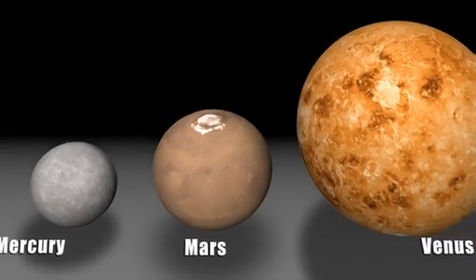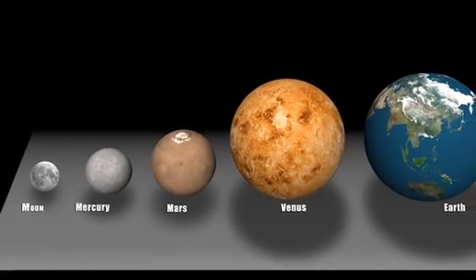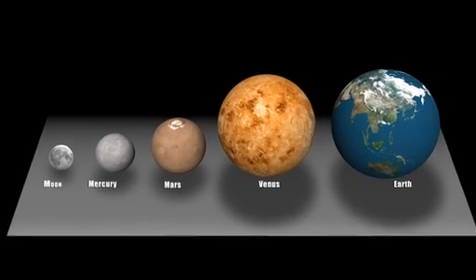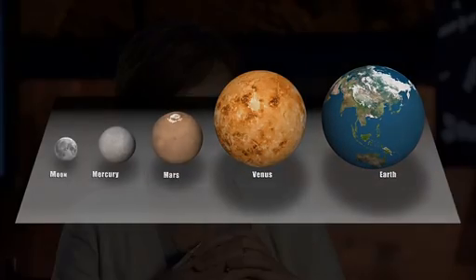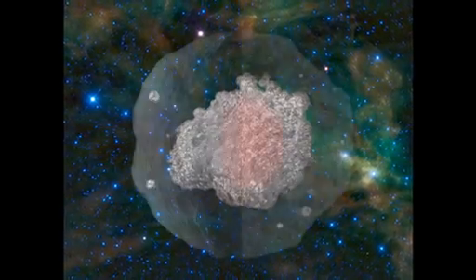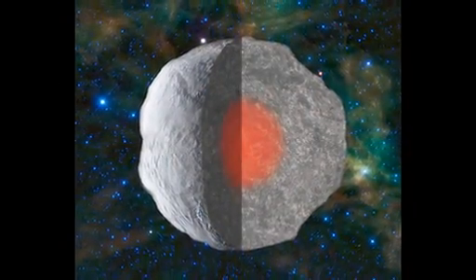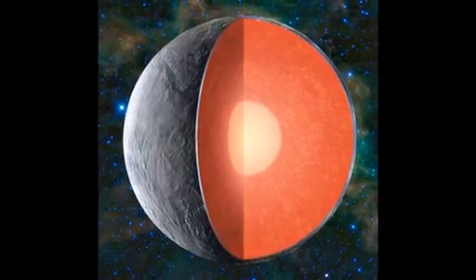If it was too big, it would have retained a lot of activity and erased all the evidence that we're looking for. If it was too small, it never would have undergone the same processes that formed the Earth. So it's really just right. Mars will give us this insight into early planet formation and early planetary processes. Understanding the details of the structure of the interior of Mars will allow us to address questions of planetary formation that we've only been able to guess at before.